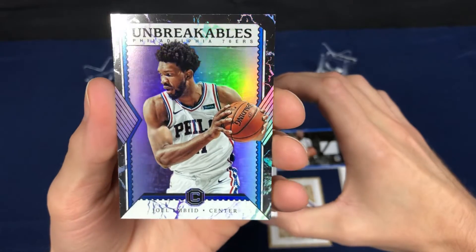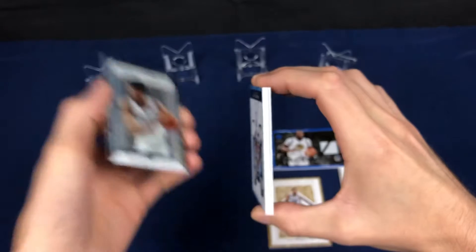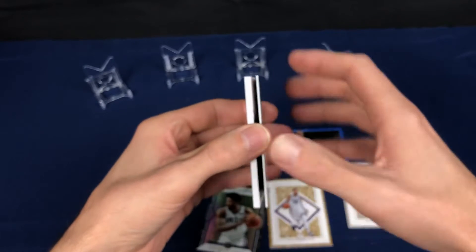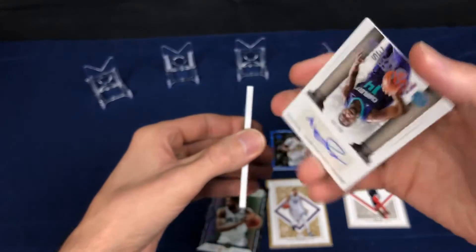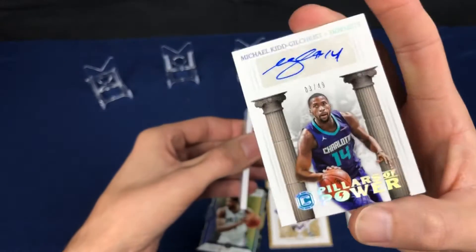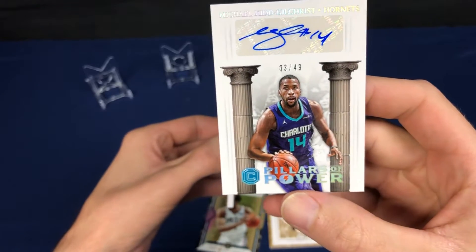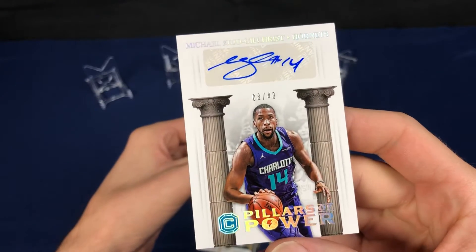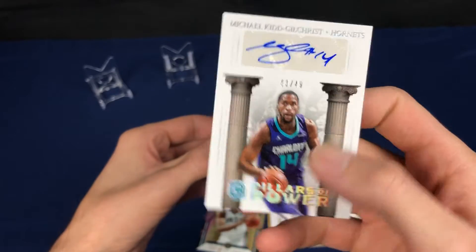Unbreakables insert — nice looking one. And we're left with our two autos, let's see what we get here. Michael Kidd-Gilchrist, 3 of 49 — Pillars of Power sticker auto. Pretty neat looking card.